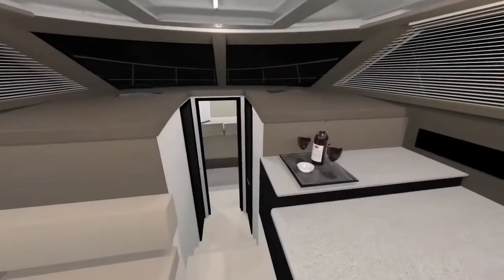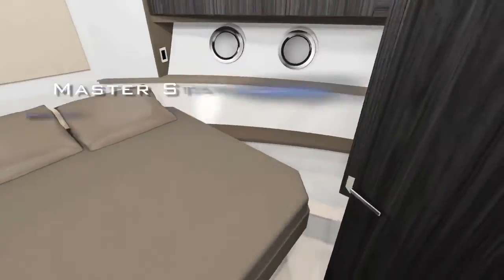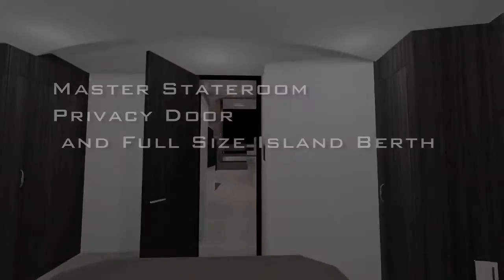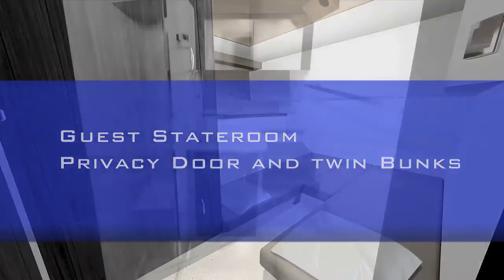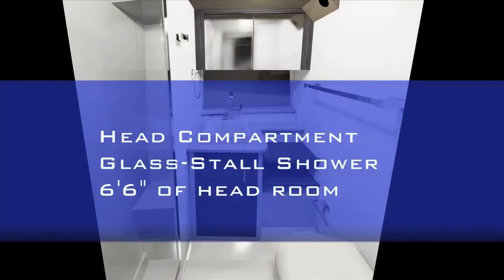Moving forward through the foyer and down to the accommodations deck, the private master stateroom boasts a full-size island berth and six feet, eight inches of headroom. The guest stateroom is smartly configured with twin bunks, plenty of storage, and a door. The staterooms are complemented by a spacious head compartment with a fiberglass stall shower and six feet, six inches of headroom — just like home.